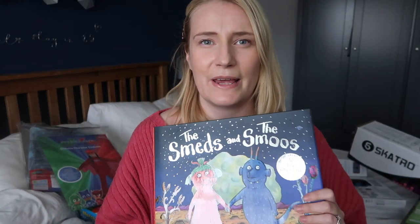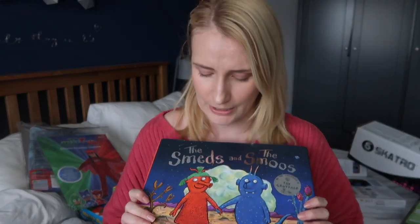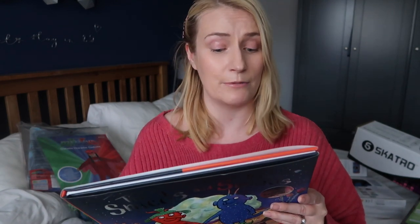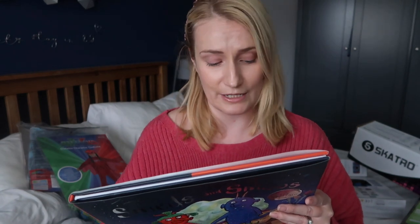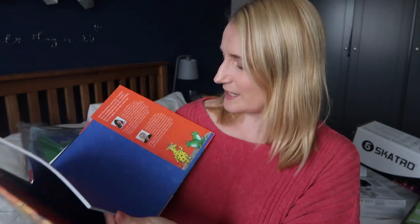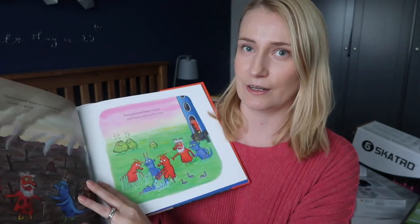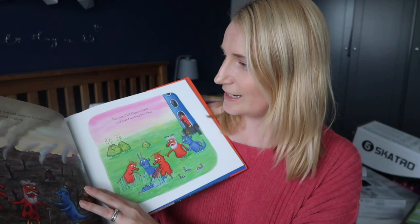I've also got a book for my youngest girl because they've both got to have books. I've got The Smeds and The Smoos, which is about some aliens. This is a Julia Donaldson book — I think she always writes amazing books and we've got so many of hers. This one is about the Smeds who are red, who never ever play with the Smoos who are blue — so what will they do when a young Smed and Smoo fall in love? A bit like Romeo and Juliet! It's got the same fun illustrations you'd expect from a Julia Donaldson and Axel Scheffler book, and it gives me something new to read them at bedtime.